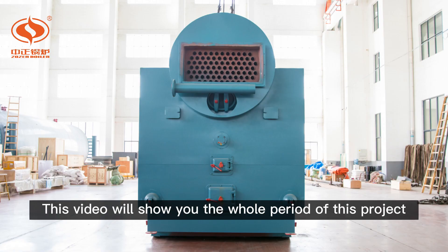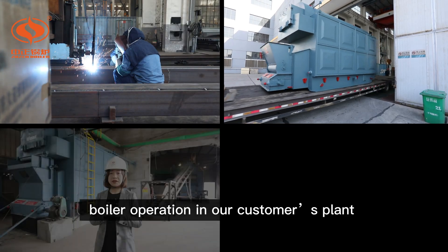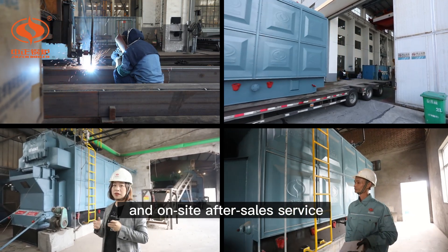This video will show you the whole period of this project, including the manufacturing processes, boiler delivery, boiler operation in our customers' plant, and on-site after-sales service.